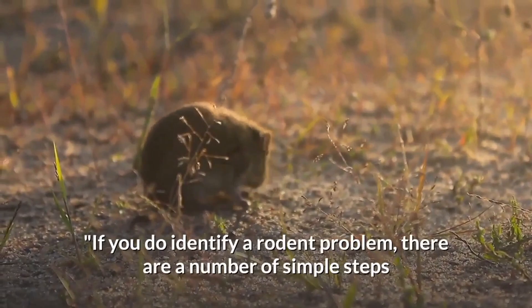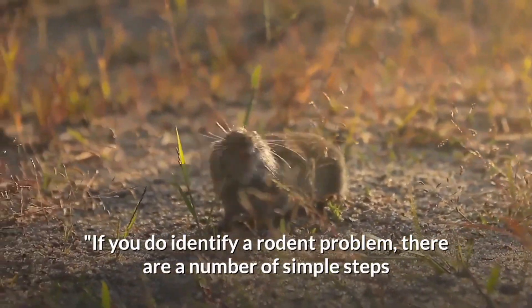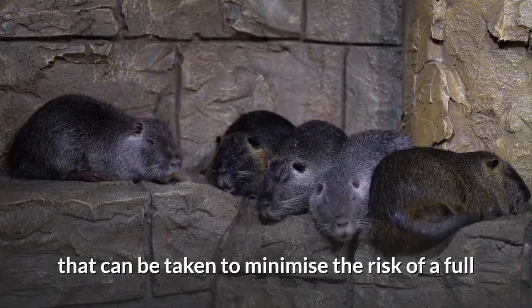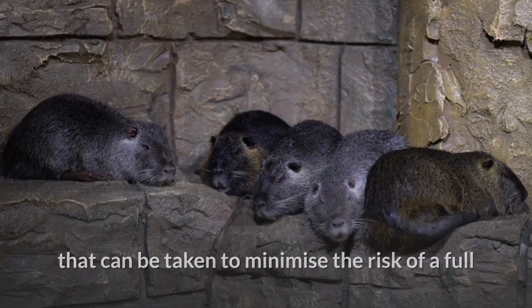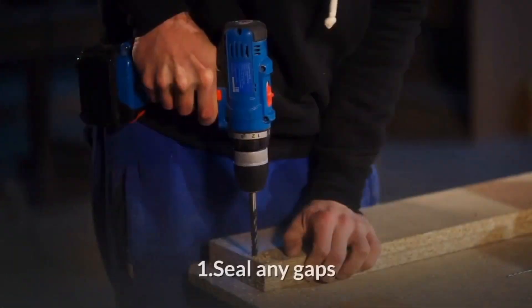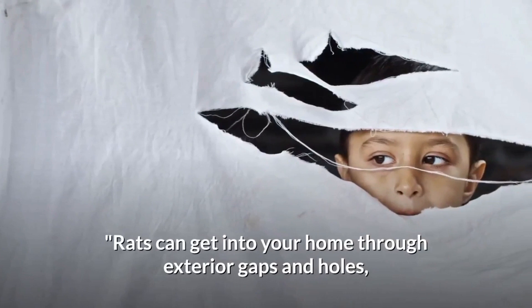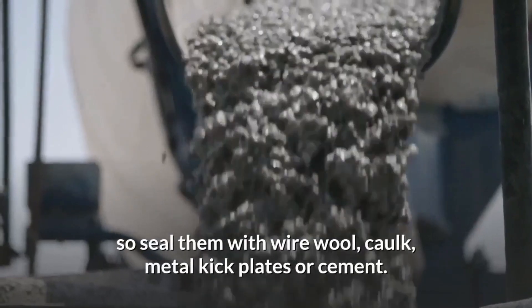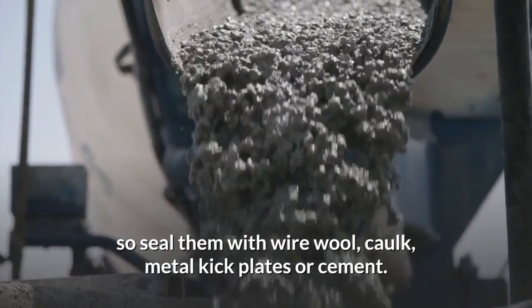If you do identify a rodent problem, there are a number of simple steps that can be taken to minimize the risk of a full infestation from developing in your home. Seal any gaps — rats can get into your home through exterior gaps and holes. So seal them with wire wool, caulk, metal kick plates, or cement.